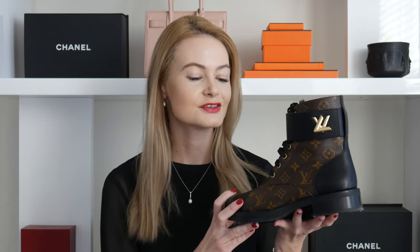Next up we have the Louis Vuitton Wonderland flat ranger boots in monogram. These are my favorite shoes out of my entire collection — I absolutely love them. They're also the newest ones. I've unboxed them on my channel, so I'll leave that link in the info. Just like the Stuart Weitzman ones, they're very comfortable; I can walk in them all day. I spent about a day or two breaking them in in my apartment.